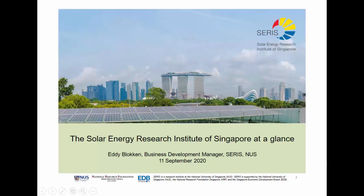Hello, I'm Elie Blokken. I'm a business developer at SERIS and I will guide you through the presentation of the Solar Energy Research Institute of Singapore.